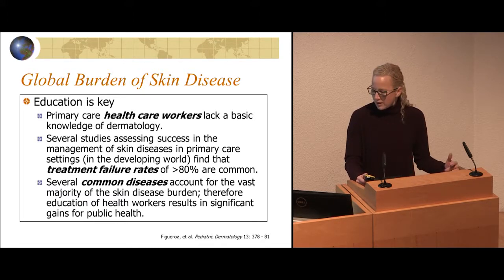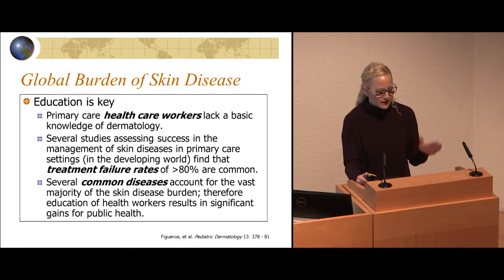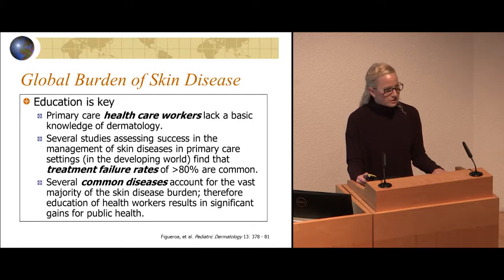In many countries in the developing world, there aren't dermatologists, and primary care doctors or healthcare workers are doing the best they can. A lot of countries don't have national healthcare, and patients have to buy medicines themselves. Sometimes healthcare workers don't think about the price of medicines. When I was in Liberia giving medical care, we went to the pharmacy and looked at the price of miconazole — it was ten times that of gentian violet or other things that would have treated the same condition.